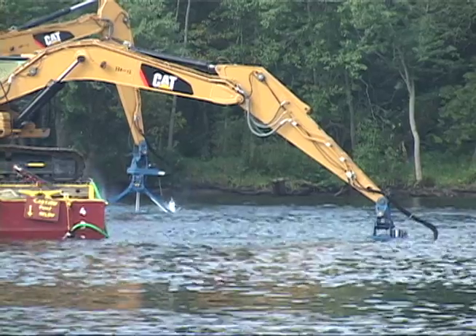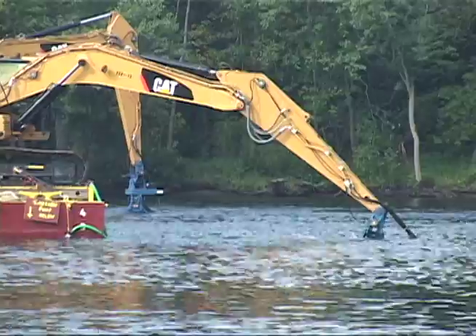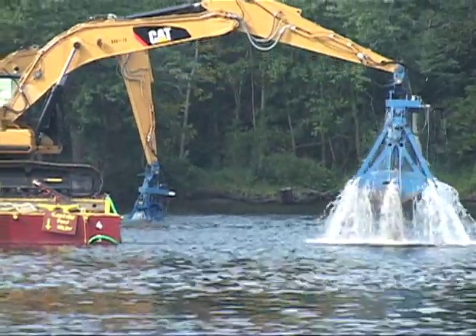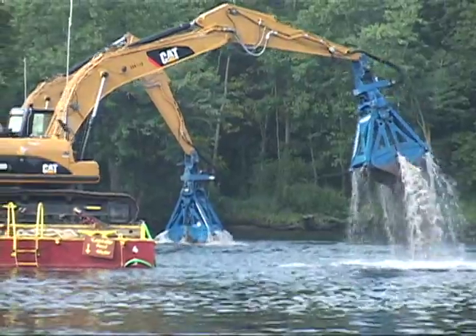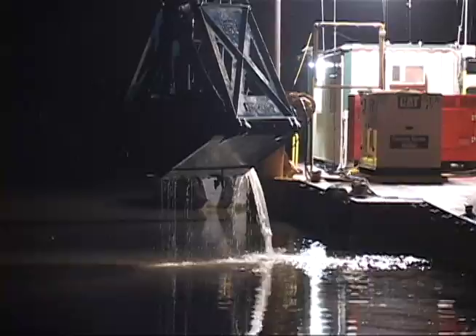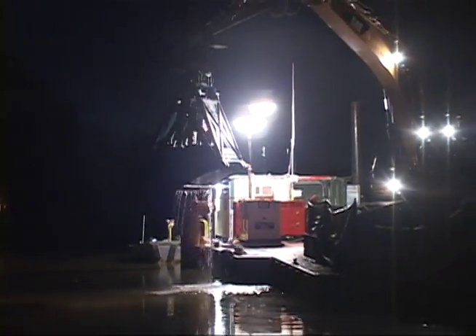For much of the season, GE's contractors operated more than 100 vessels, including multiple dredges, barges, and tugboats. Nearly 290,000 cubic yards of sediment were removed, surpassing EPA's goal. Crews worked 24 hours a day, six days a week, to meet the schedule set by EPA.